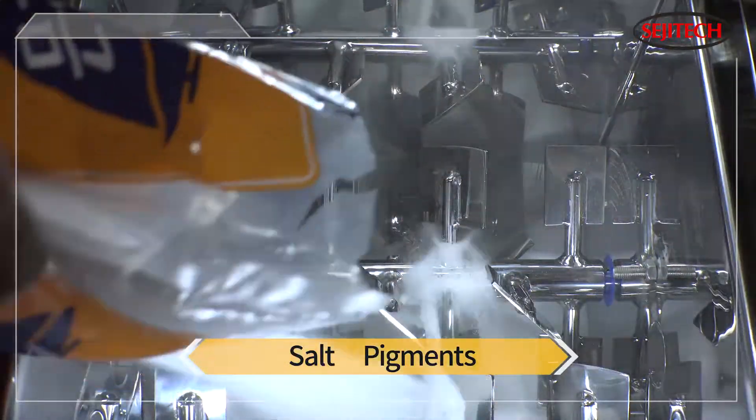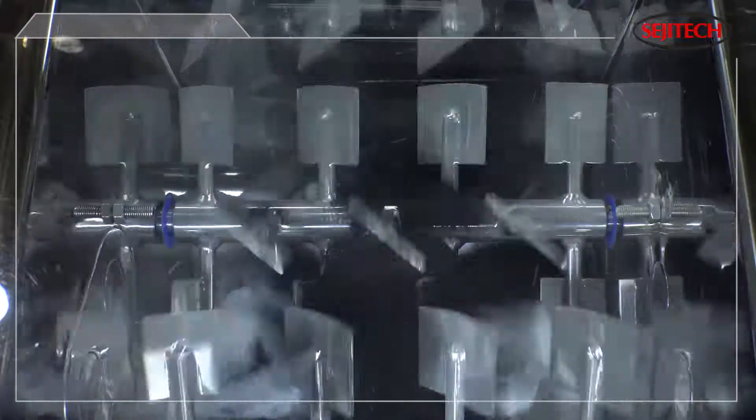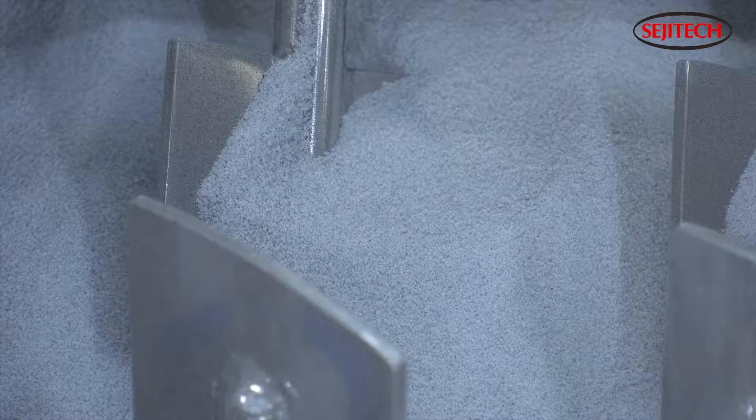Third is a mixture of pigments with salt. Pigments have low specific gravity, and salt has a high specific gravity. In the case of a mixture with a large specific gravity difference, it is very difficult to mix uniformly, even if it is mixed for a long time with a normal mixer.